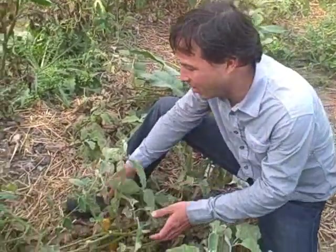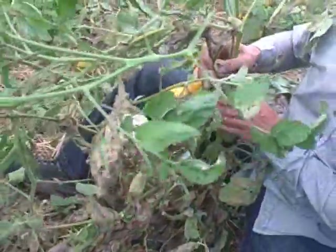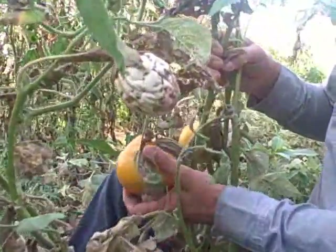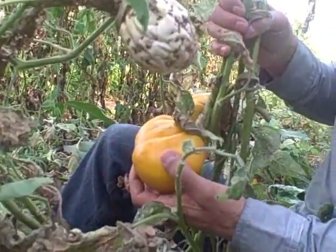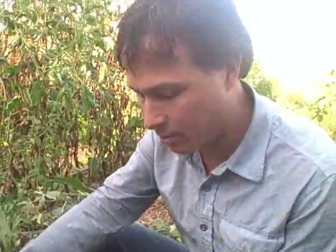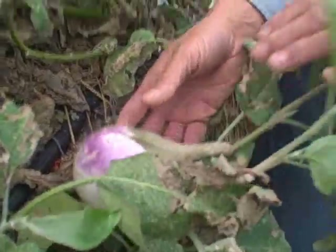Another thing they're growing here in this high tunnel is actually eggplant. They're not staking their eggplant up, which I would probably recommend as it keeps things a little bit neater. They're growing a cool heirloom variety of eggplant — this is actually some kind of yellow eggplant here, and they also got a standard white variety. These guys look like they've gotten some good bug damage, but they're still producing nonetheless.